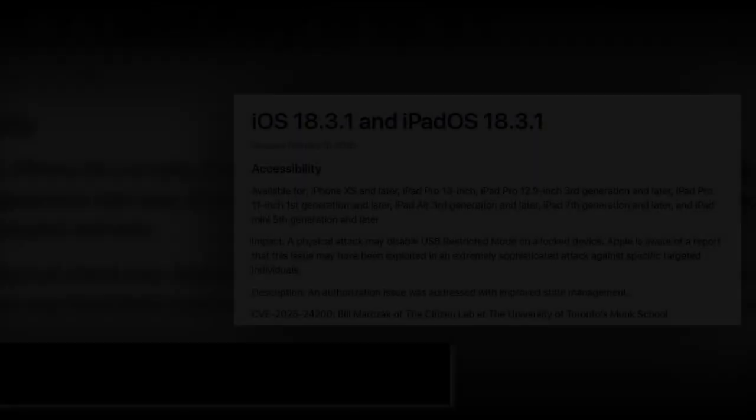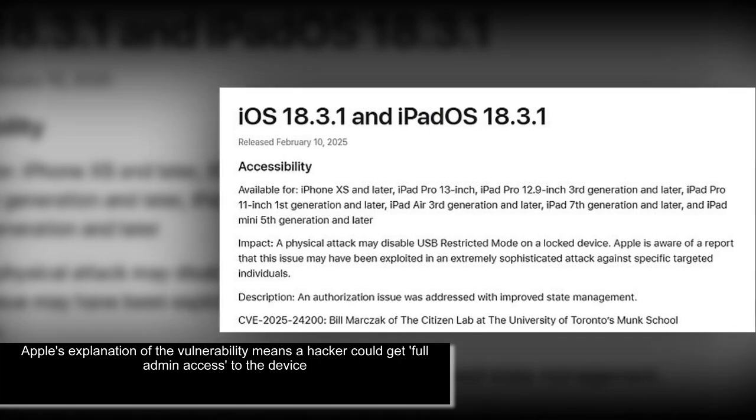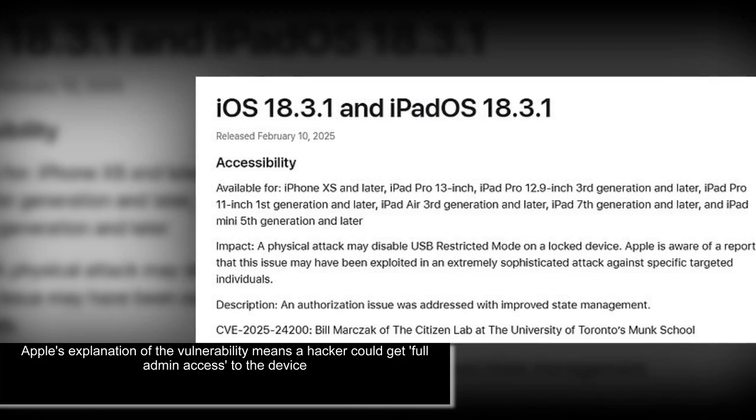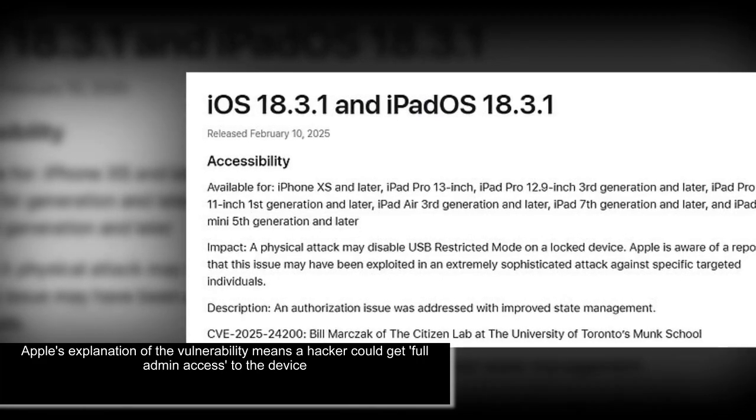This is why it is so important to update your device to the latest version of iOS as soon as you can. So far there have been no confirmed reports of specific cases where the security flaw had been used against people or devices, and Apple has made no statement on the issue further to an update on its website.